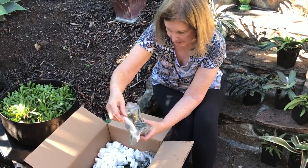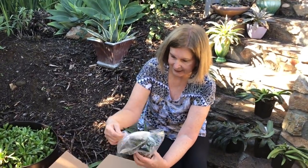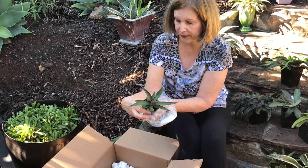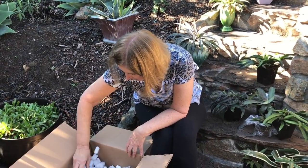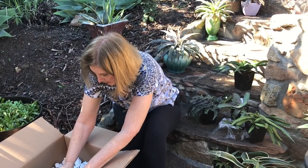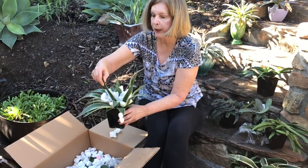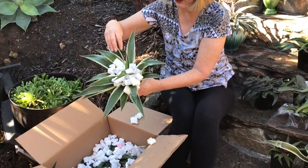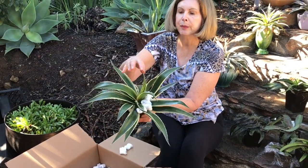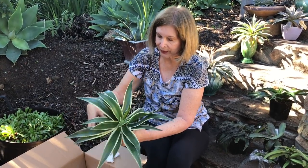Look at these babies. This is mangave Desert Dawn. Stiff-leaved little rascal. It's taking its big gulp of air after being in that plastic bag. You know what I'm liking about these — I found it sort of disconcerting two years ago when I got my first shipment of mangaves — back then a lot of them were very pokey because of their agave heritage. These I'm finding I could reach into the box and I'm not getting the agave-type teeth and poking that I got before.